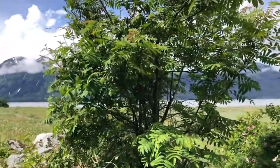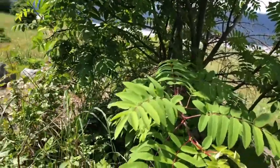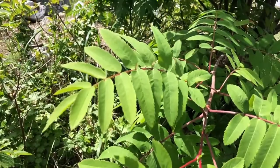Here's a mountain ash tree right at the head of the trail and you can tell it by the shape of the leaves and how many there are. Later on they'll have beautiful red berries.